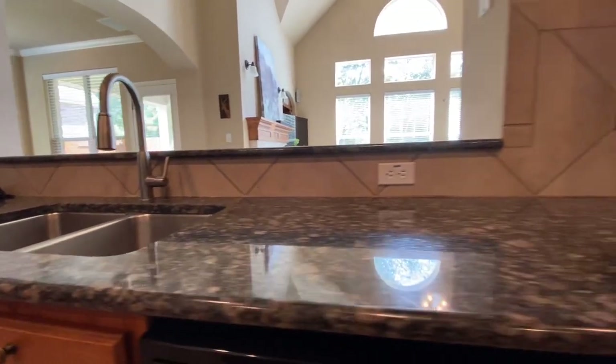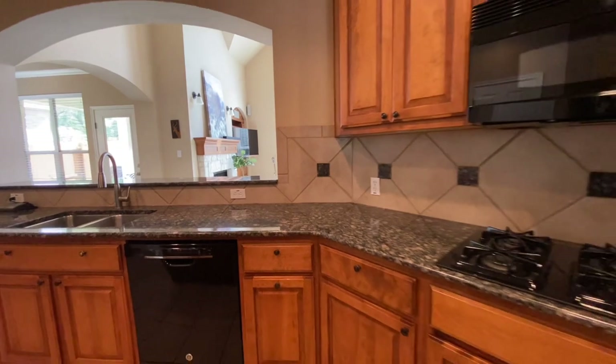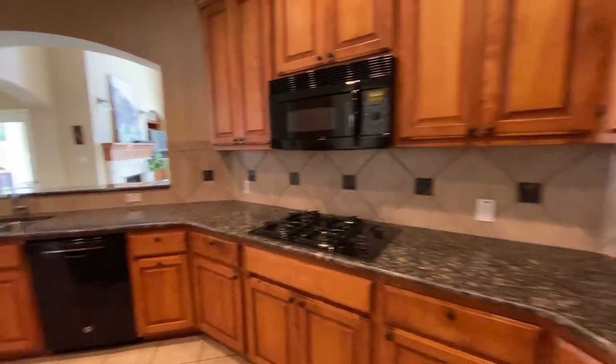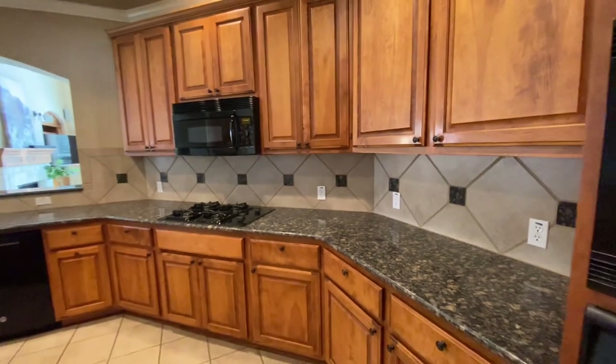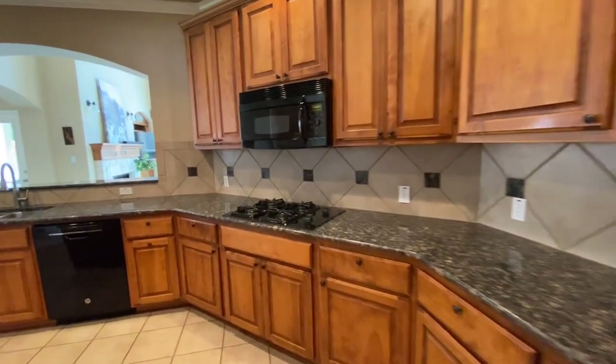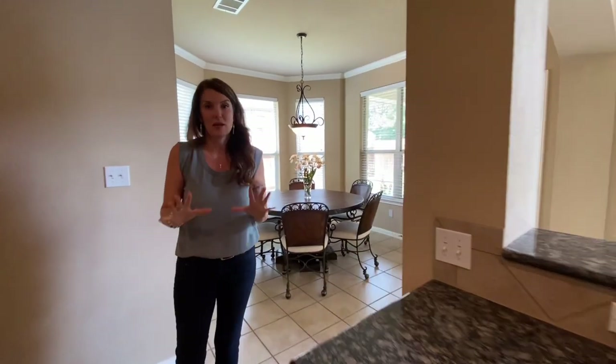The countertops are in such good condition as they are. The homeowner has lived here for three years, and prior to her — she's a single woman — the previous owner was a home inspector, so this home has been meticulously maintained. Although it's a 2004 build, the wear and tear is minimal.